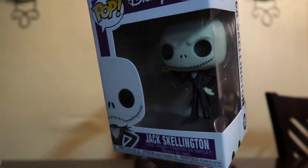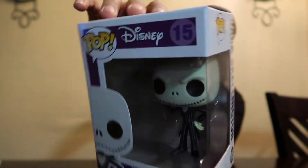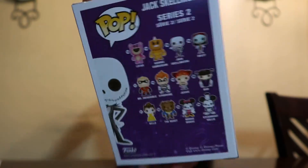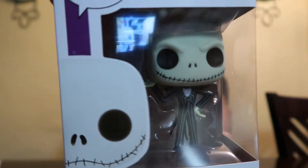A few days later, I went to the Funko headquarters and got this right here — a Jack Skellington Series number two from Disney. You guys can see the back — it shows all the other ones in the series. But this is pretty cool if you want to check that out. Jack Skellington.